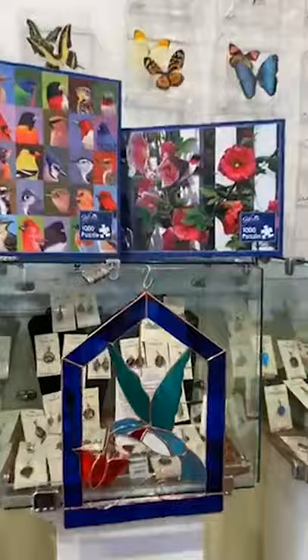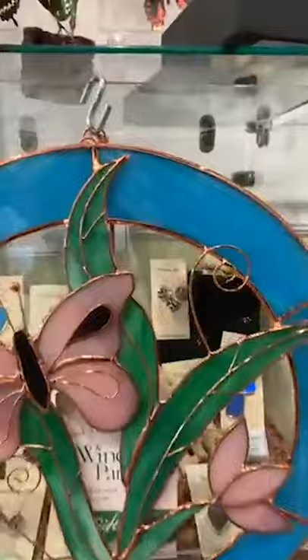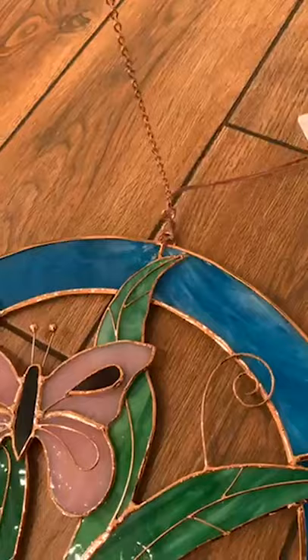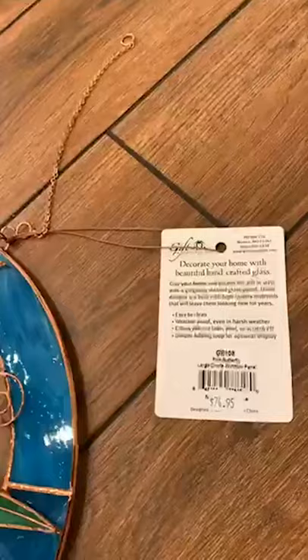And then real stained glass — there are three of these: a hummingbird, a beautiful larger butterfly, and a smaller butterfly. The smaller one is $49.95, and you save 15% off. The larger ones are $74.95. They come with an extended chain if you want to hang them at a farther distance, but it easily comes off the S-hook if you want to hang it short. They're weatherproof even in harsh weather — colors will not fade, peel, or scratch off.